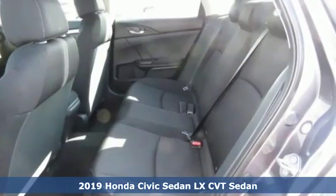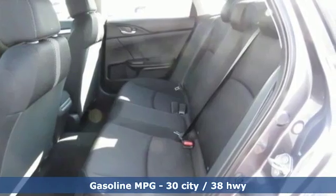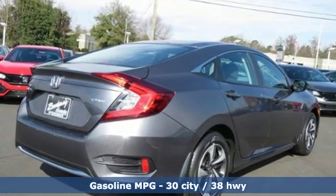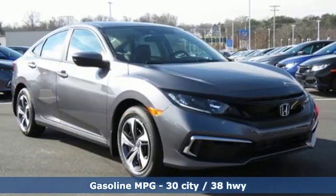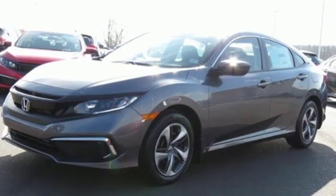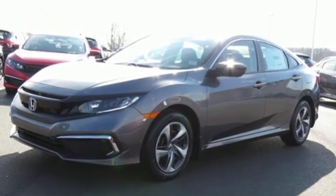It comes with all the amenities you need: streaming audio, wireless phone connectivity, manual tilting steering column, power windows, manual telescoping steering column, inline 4-cylinder engine, gas pressurized shocks, and external memory control.